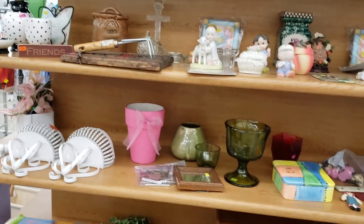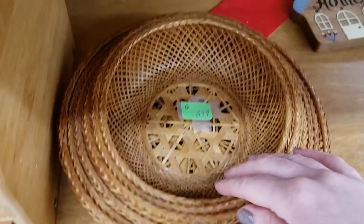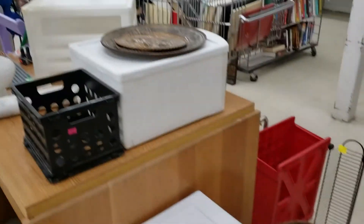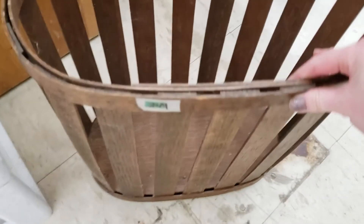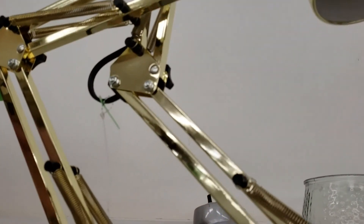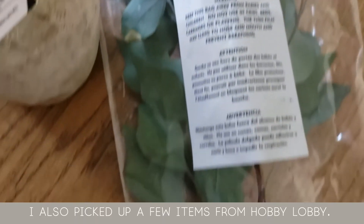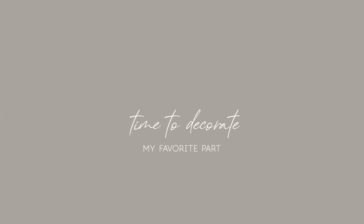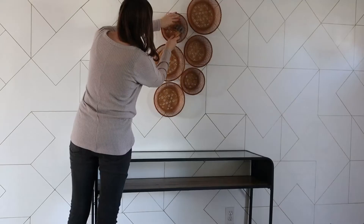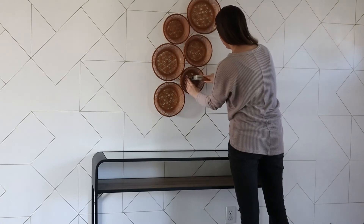It was then time to go out thrifting for some decor items, and you guys, I had the best luck ever. I found several great pieces that I decided to incorporate into my styling of the entryway. I was super excited with what I found. With the accent table and accent pieces in hand, it was now time to style the space and make it exactly the way that I want it.